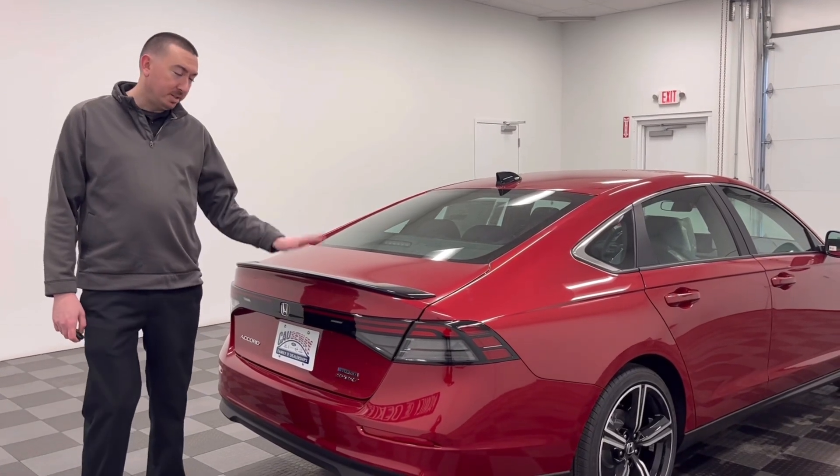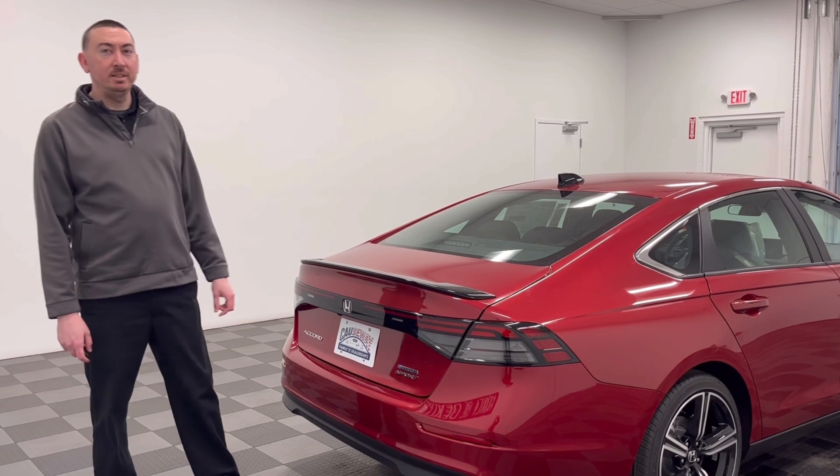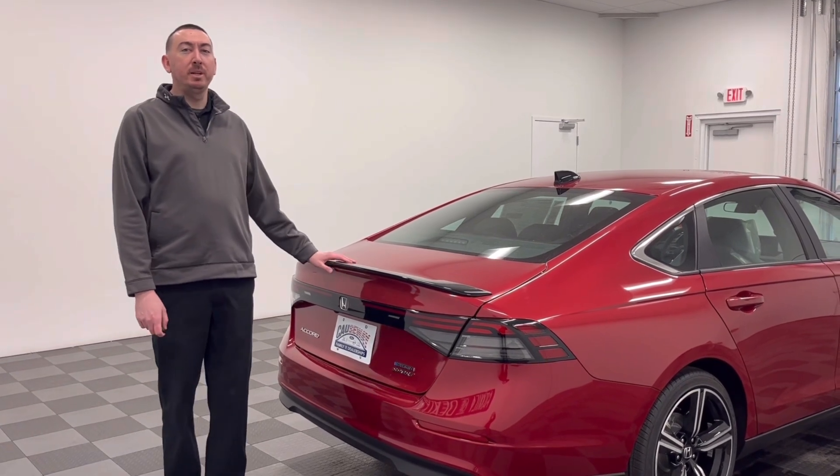If you want to check out this Honda Accord or any of the other vehicles we have here at Quasway — Nissan, Ford, Lincoln, Hyundai, or Honda — I can help you out. My name is Mike, I work here at Honda.